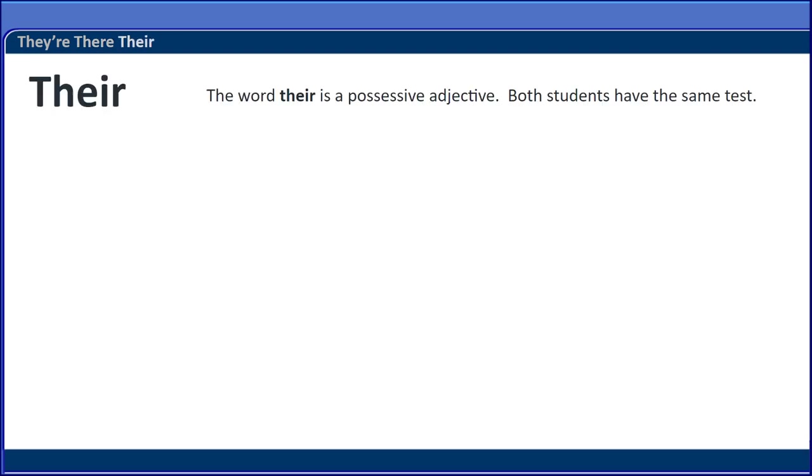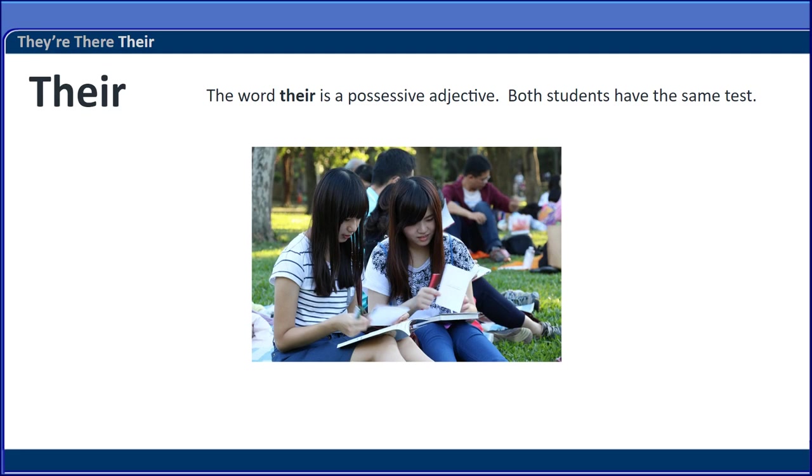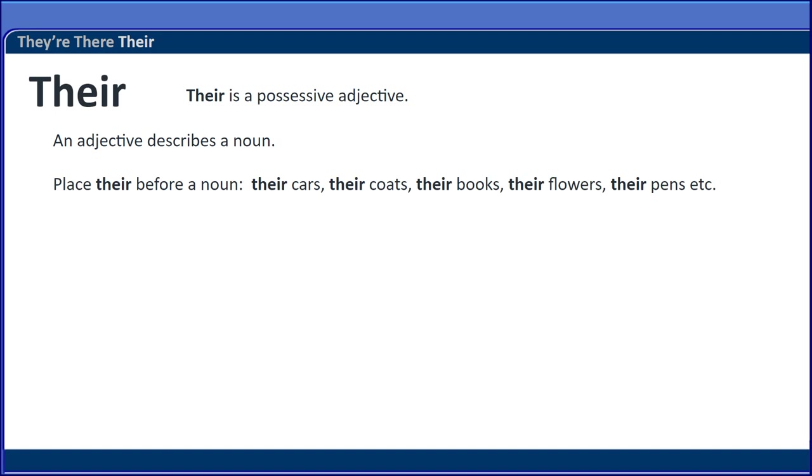The word their is a possessive adjective. Both students have the same test — Susan and Mary are studying for their test. Their is a possessive adjective; an adjective describes a noun. Place their before a noun: their cars, their coats, their books, their flowers, their pens.